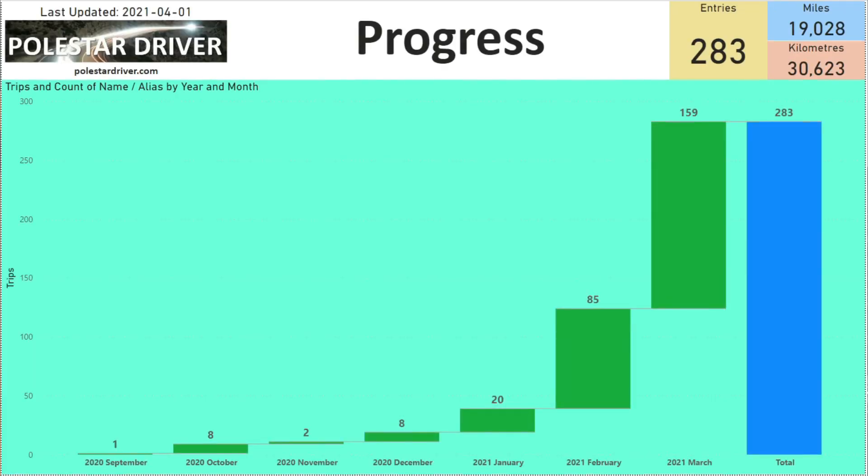Here we see our progress chart. As you can see, in February when we introduced the Polestar Driver trip submission system, we received 85 entries. In March we've bumped that up to 159 entries in one month — great work — and we now have a total of 283 entries in the database.